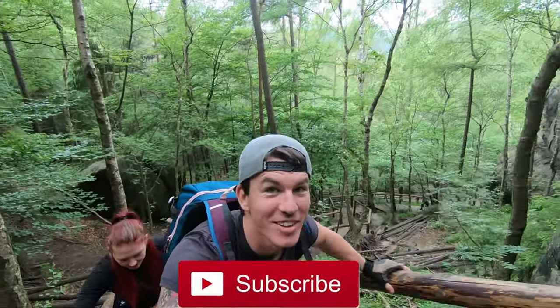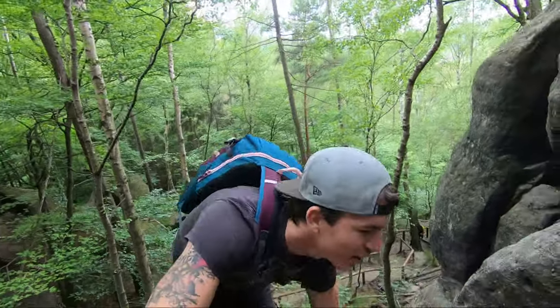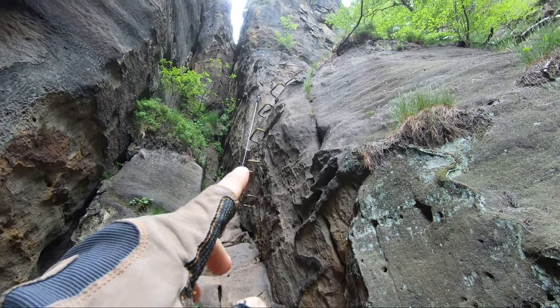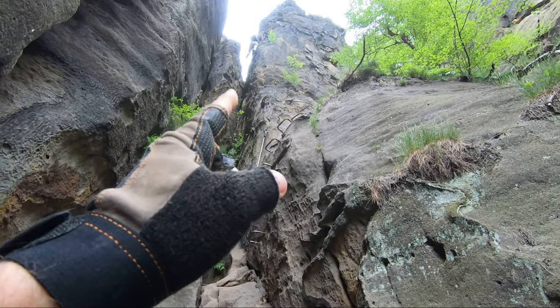At last all the Via Ferrata are open and we can climb this awesome Via Ferrata. This one is located right in Germany, on the border between Germany and Czech Republic. We're gonna climb through this part, go all the way around this boulder and somewhere there we're gonna meet up again.